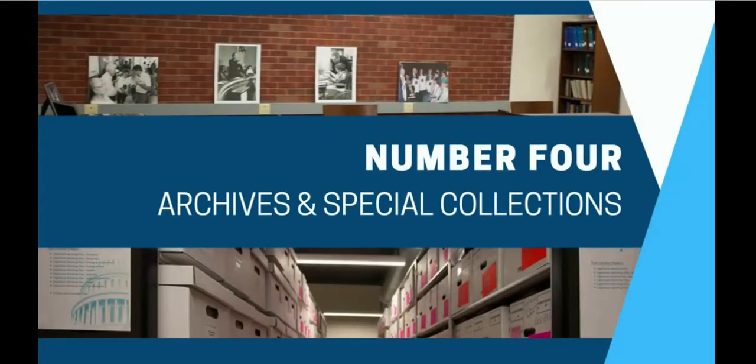Number four: university archives and special collections. You'll want to make sure you stop by the university archives, where you can see rare pieces from Drake's history and research university records. The archives is also home to unique collections like the political papers of Senator Tom Harkin and the Iowa caucuses collection. There's always something special to find in the archives.